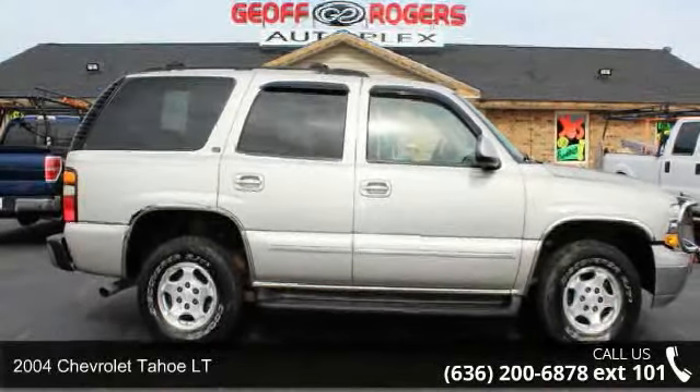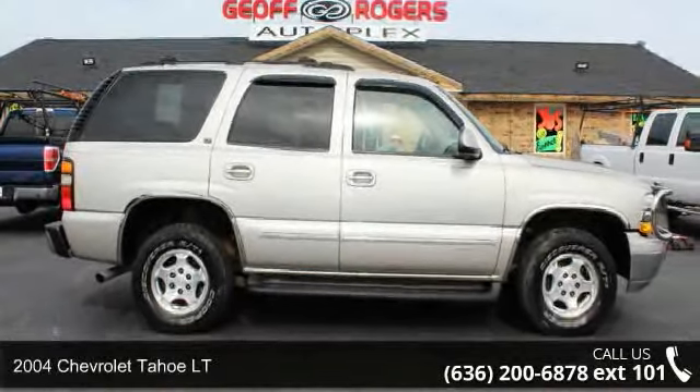Presenting the 2004 Chevrolet Tahoe LT. This may be the set of wheels you've been looking for.